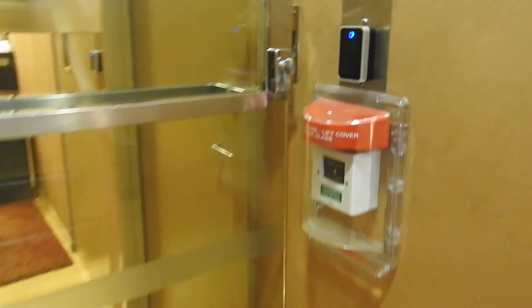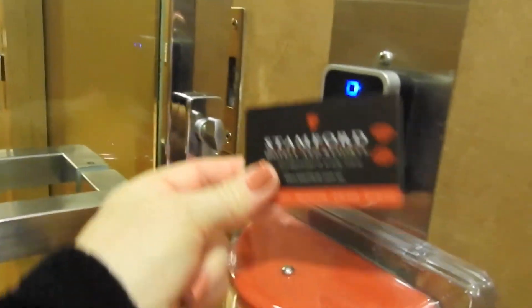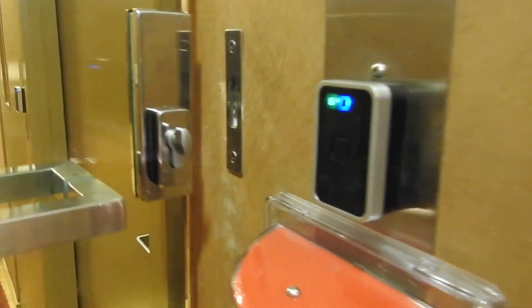And everything here is card access. So without that card, you won't get through the door.